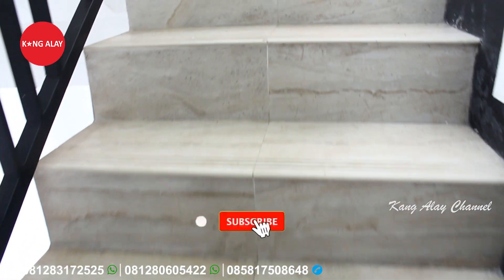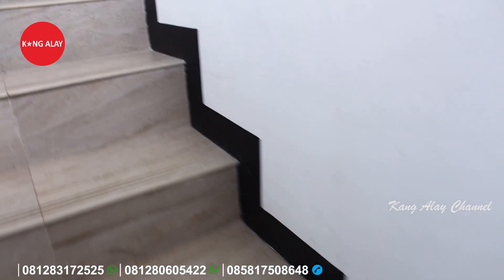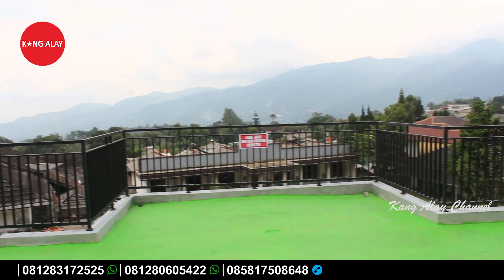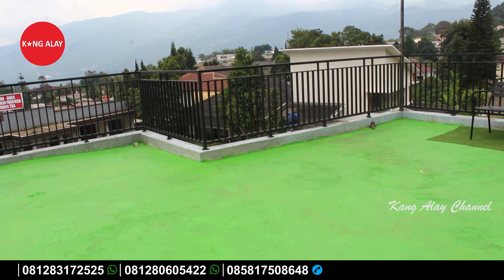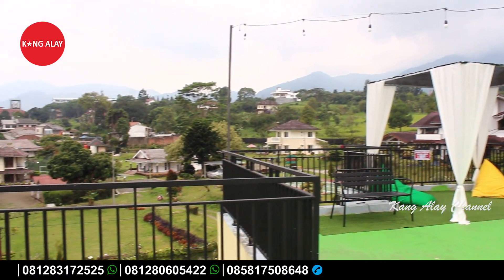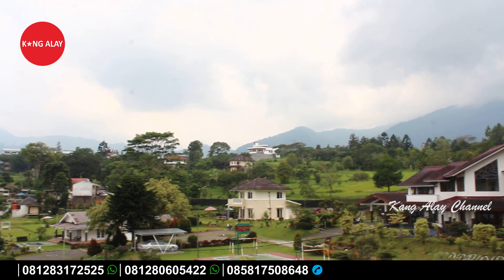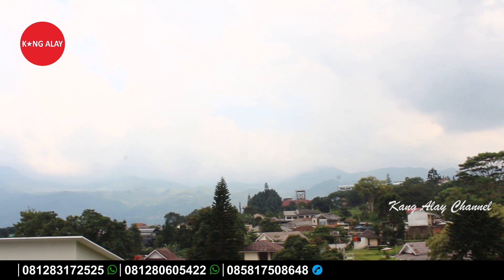Vila Nabila memiliki bangunan tiga lantai, di mana lantai tiga bisa digunakan untuk bersantai bersama keluarga. Di lantai ini sudah disediakan tempat santai dan bean bag. Di lantai ketiga ini teman-teman bisa menikmati view yang lebih indah dan lebih lepas, sambil berfoto atau berselfie, serta bisa dijadikan spot foto.